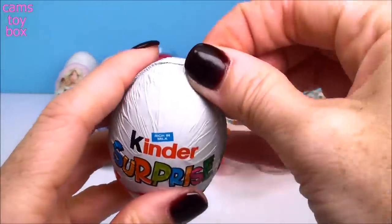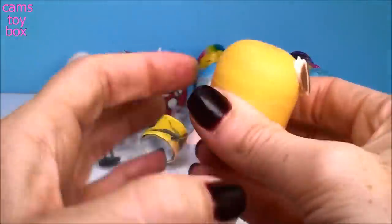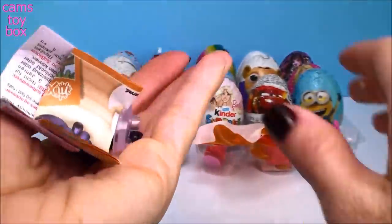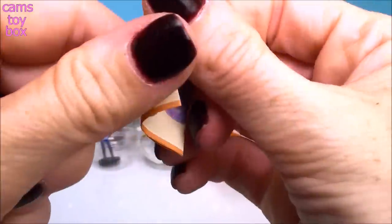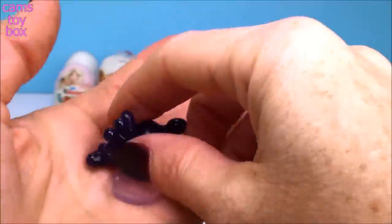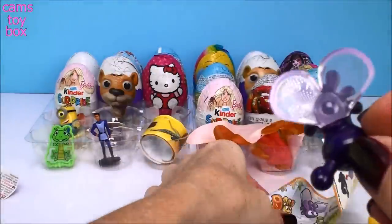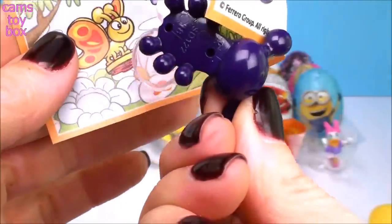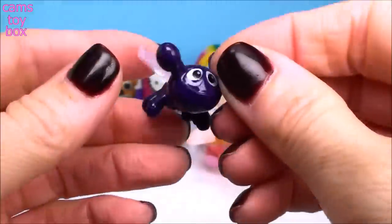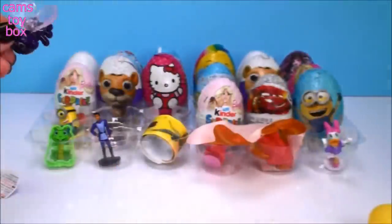And we have another Kinder chocolate surprise egg — they always have such fun toys. I see like maybe a little bug — oh my gosh, this looks so cute. Let's check out the flyer. We have a little bug on a little magnifying glass — that's really cute. I pop the wings in here — that is adorable. And then you can use the wing as a magnifying glass; it makes everything appear larger. Oh, that's really cute — it's like a little spy bug, and he's super cute too. That's a good one from Kinder, I love it.